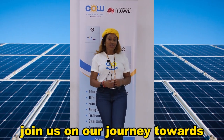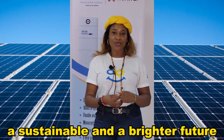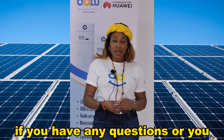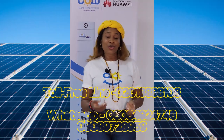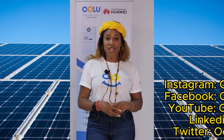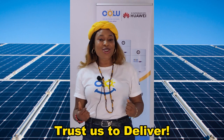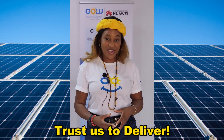Join us on our journey towards a sustainable and brighter future. If you have any questions or want to learn more, do not hesitate to reach out to us on the number displayed on the screen and on our social media platforms. Remember, you can always trust us to deliver. Thank you.